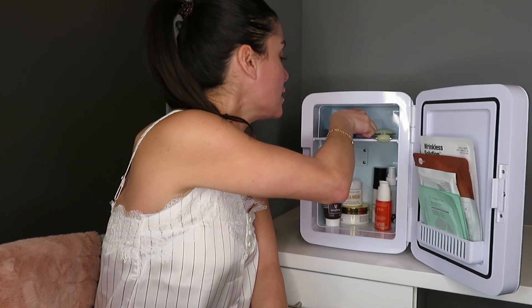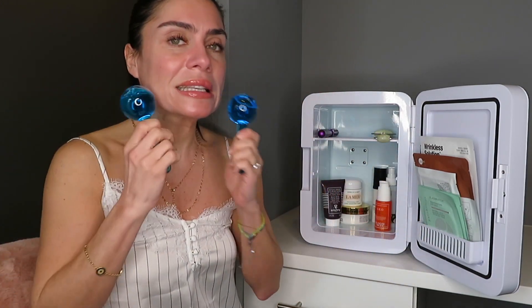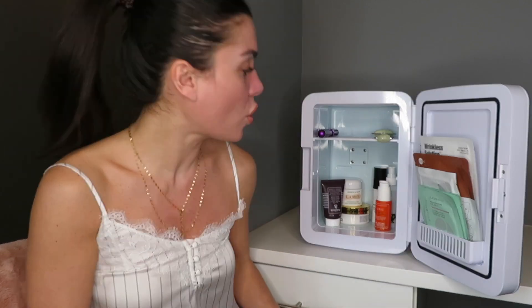I also recently got these ice globes, again from Amazon. When they're cool, they feel so good and are so de-puffing. When I put my serum on my face and these globes are nice and cool, they just glide on my face, massaging and increasing circulation. They are cold, they feel amazing, your skin feels tighter, and your pores close from the cold. But don't put them in the freezer — I made that mistake and they cracked.